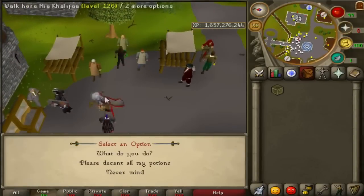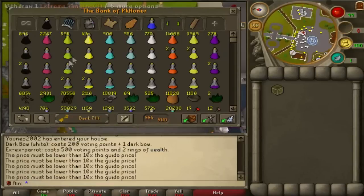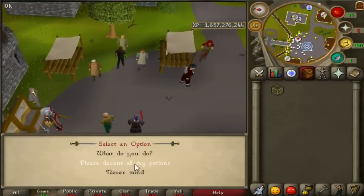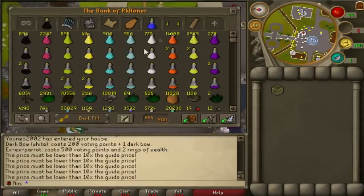He also added a Potion Decanter NPC. If you don't know what this is — it pretty much means you can take all your potions, your 3-dose, 2-dose, and 1-dose potions, and make them all into 4-dose potions, and it does it automatically for you. No longer do you have to do it yourself or get other people to pay you for it. All you do is go over to the Potion Decanter and say 'please decant all my potions' and that's it. I personally did that for a lot of my potions and got thousands of extra potions out of it.